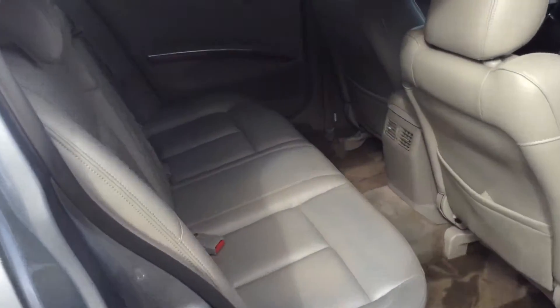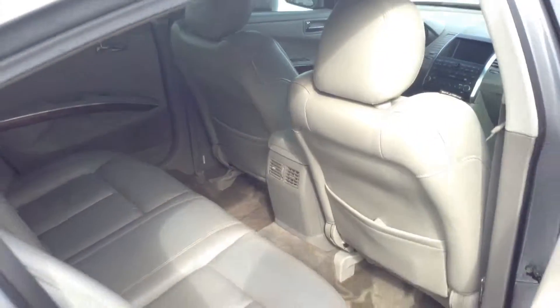Inside here we have the four doors and back seat. It's like a camel leather interior. It looks really clean — no rips that I could find.